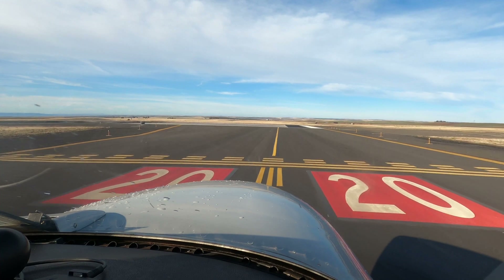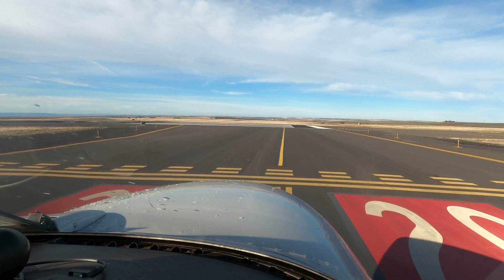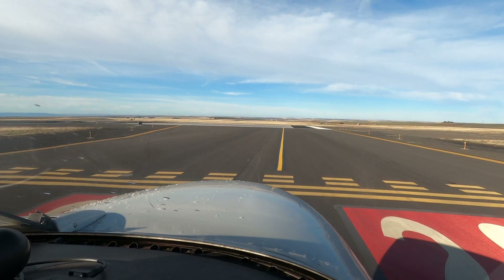Approaching runway 2-0. Walla Walla Tower, Aerostar 226 November Alpha is ready at 2-0 to Alpha-1. November 226 November Alpha, Walla Walla Tower, runway 2-0, clear for takeoff, departure to the north approved.